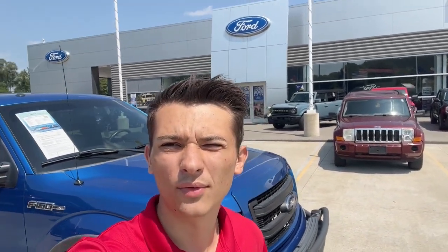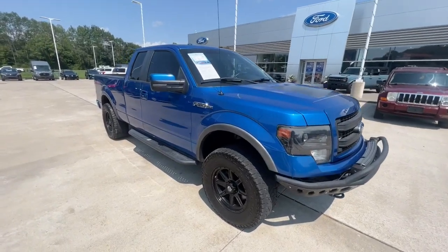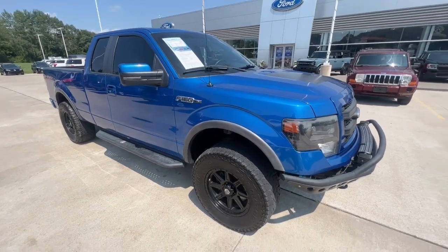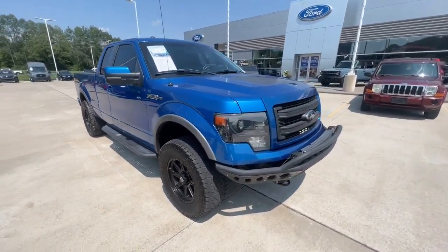Hey Jared, this is Luke out of Loud Motors Ford. I wanted to get you a video on this Ford F-150 that you inquired about. This is going to be a 2014 Ford F-150 FX4. You're going to have just under 100,000 miles — I believe it has 94,000 miles on it. It does have the 5.0 V8 in it.